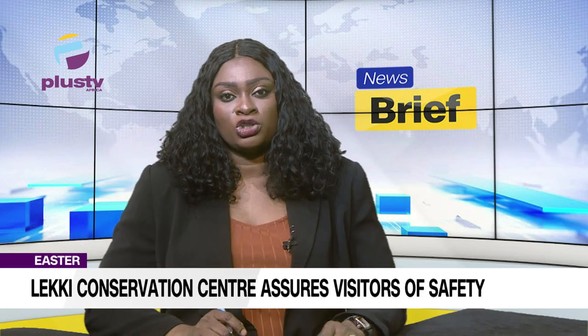The Nigeria Conservation Foundation, NCF, has reassured tourists and visitors that all safety concerns have been addressed and the Lerke Conservation Center is now open to the public. Head of Communication, Oladakpo Shoneye, gave the reassurance while speaking with journalists shortly after a guided tour of maintenance work of facilities at the center in Lagos.